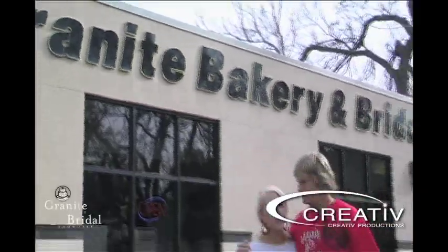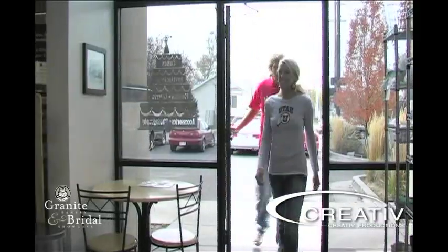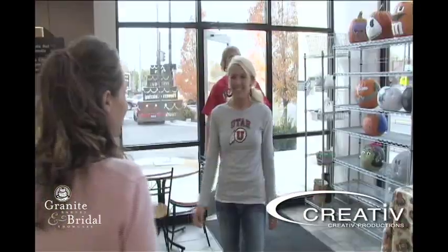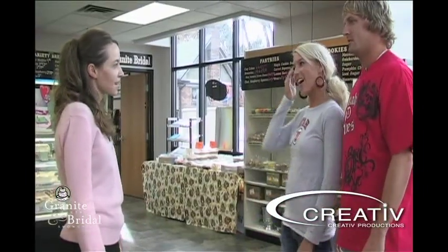Hi, it's Whitney and Nick with the Ultimate Utah Wedding and we're here at Granite Bakery and we're going to go sample some cakes. It smells amazing in here. I'm Jana. I'm Whitney. I'm Nick. Good to meet you. Welcome to Granite Bakery. We are going to take you into our bridal showroom and talk about wedding cakes.